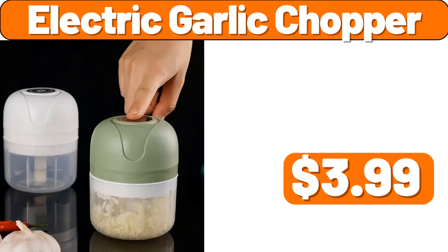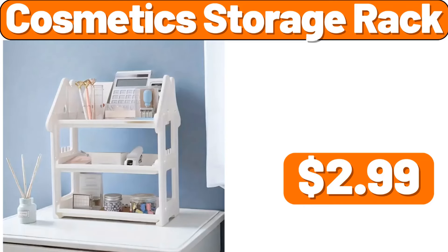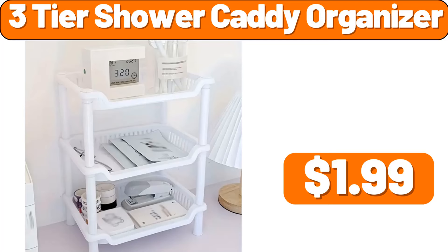Electric Garlic Chopper, $3.99. 3 Kitchen Paper Towel Holder, $1.99. Cosmetic Storage Rack, $2.99. 4 Waterproof Desktop Storage Box, $0.99. 3-Tier Shower Caddy Organizer, $1.99.